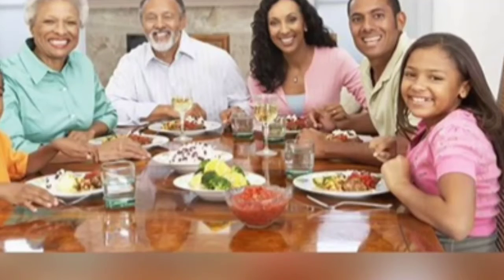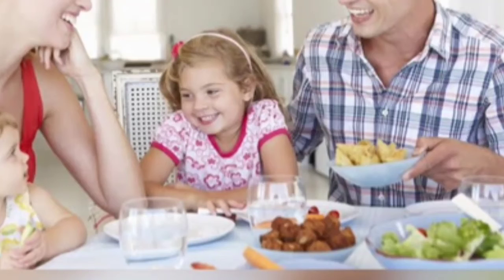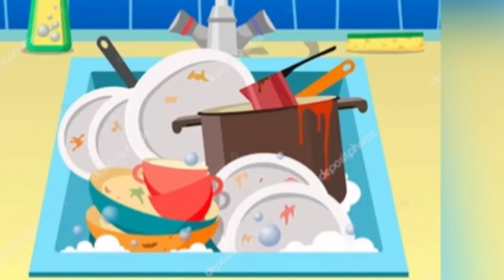Also, children, you should not get up from the dining table until everyone sitting along with you has finished eating. And when you have finished your food, you should pick up your plates and bowls and go and keep them in the sink yourself.